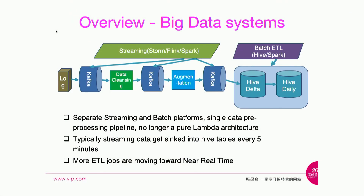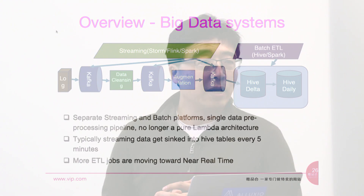Overview of our big data system: it mainly contains two parts, the streaming component and the batch ETL. We no longer follow the pure Lambda architecture, which has a completely separate path for processing data in real-time and batch. In the last couple of years, we adopted a single pipeline to pre-process data in real-time, while the data gets periodically synced to the data lake where the ETL jobs primarily run. This is our focus today.